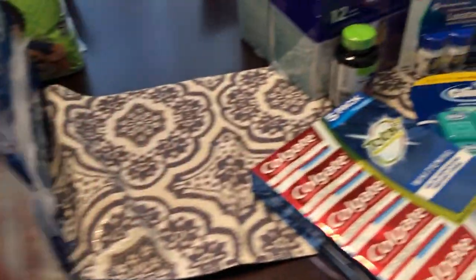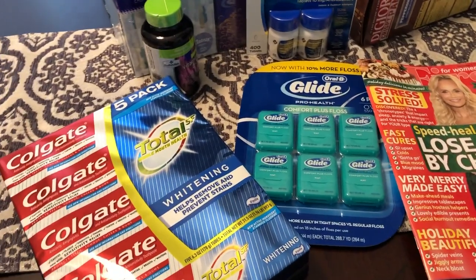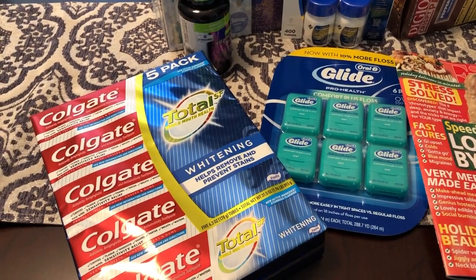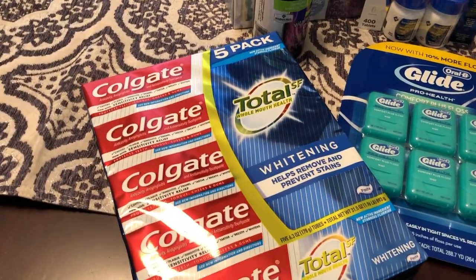Let me jump over and show you what we got from Sam's. This is stuff that we needed — we know we're going to need. We're probably not going to be going out too much when the baby comes, so we just wanted to have this stuff. At Sam's,